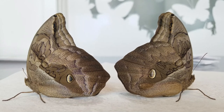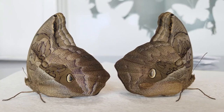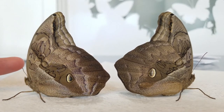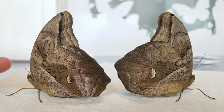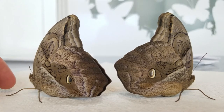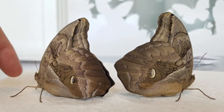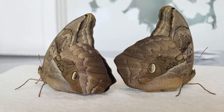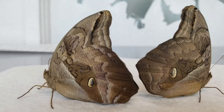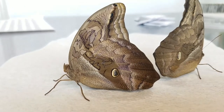Also like our common morpho butterfly, that big blue butterfly I've talked about in the past, these guys are fruit feeders. They're going to be hanging around at our fruit feeders and looking for fermented juice coming out of those fruits. They do like their fruit a little bit rotten, so we let the fruit go a little bit longer than you would normally want fruit to be in a bowl, but the butterflies really do like it that way.